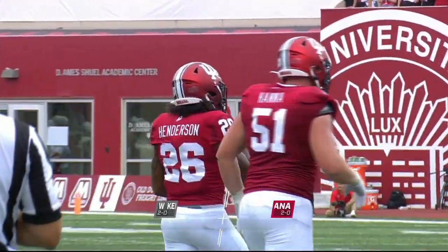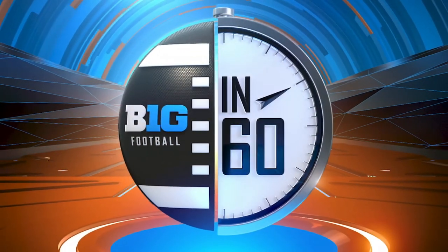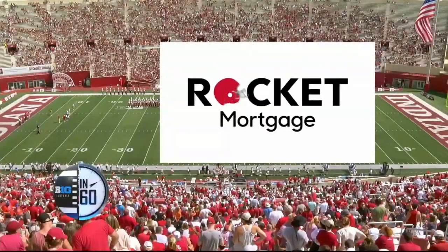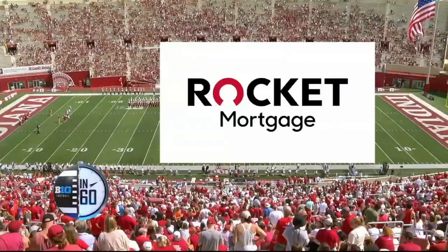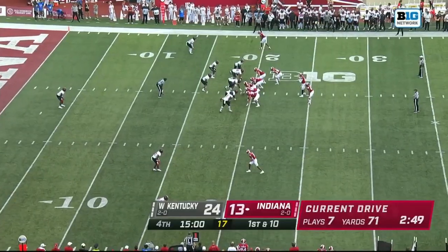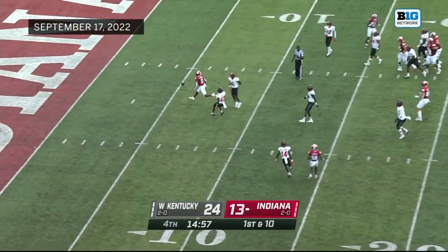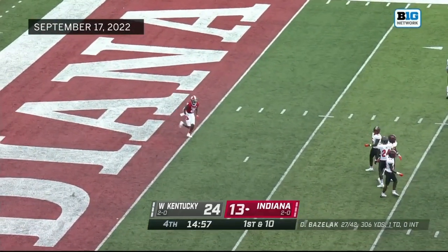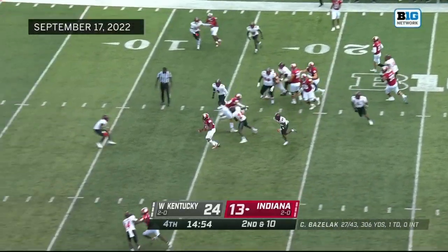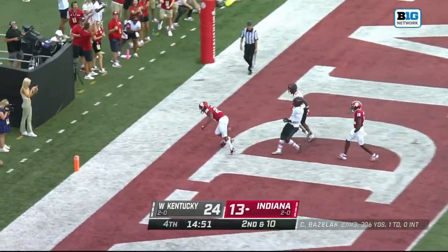A pickup of six — Indiana is threatening once again. Both Bazelak and Reed have thrown for over 300 passing yards here today. Bazelak looking to add to it — that was through the hands of Simmons. Gives it to Henderson — Henderson in for the Indiana touchdown!